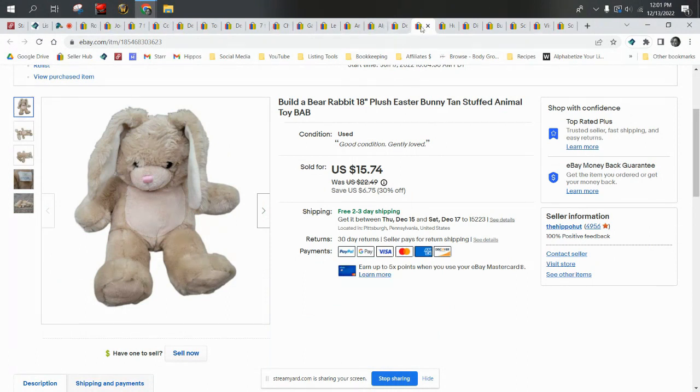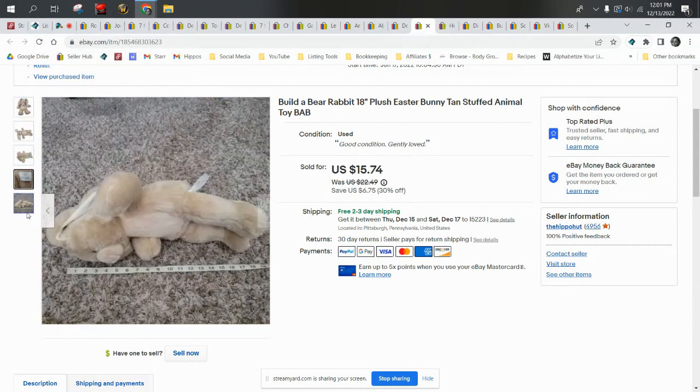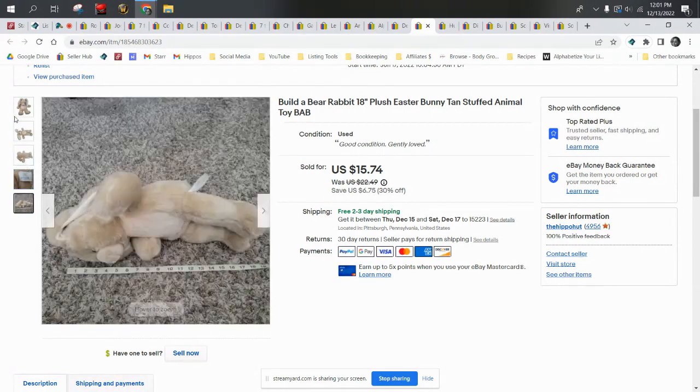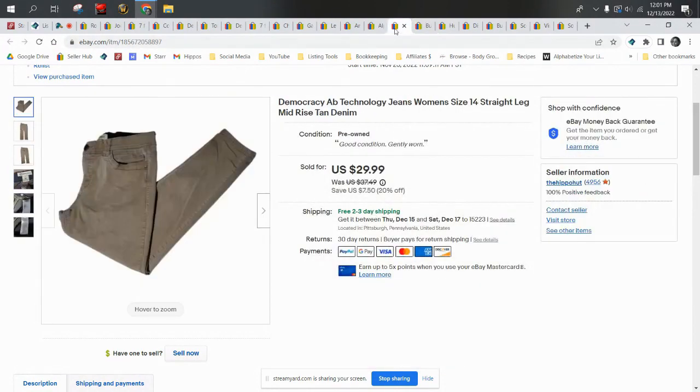And we have a Build-A-Bear Easter bunny. I've been selling a lot of Easter items — it's really weird. If I were to tell you our best selling holiday plush, it's Easter. We sell Easter bunnies, Easter chicks, Easter-themed plush and spring animals all year long. People like their Easter plush! The Build-A-Bear was a dollar, sold for $15.74, and shipped first class.